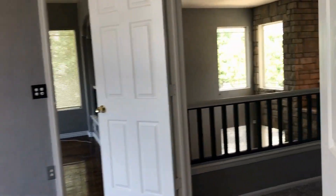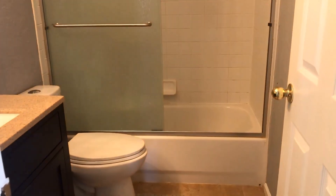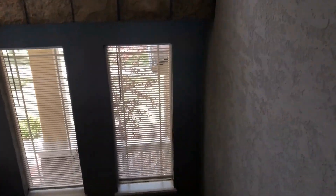Big closet with plenty of room. Going down the hallway we have our first bedroom here with double closets, and then our second bedroom. And then another full bathroom off of the hallway.